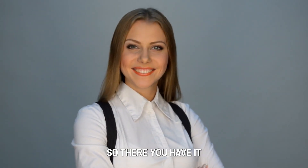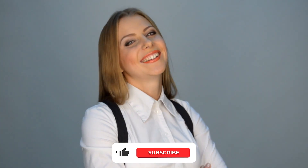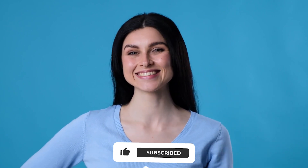So, there you have it — that's all the information on a conventional mortgage. Kindly share, like, and leave a comment on the video. Till next time!